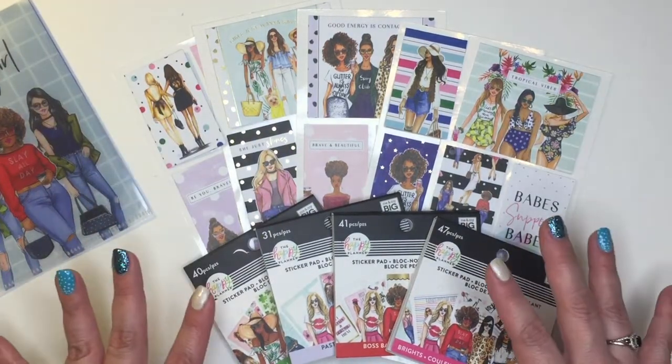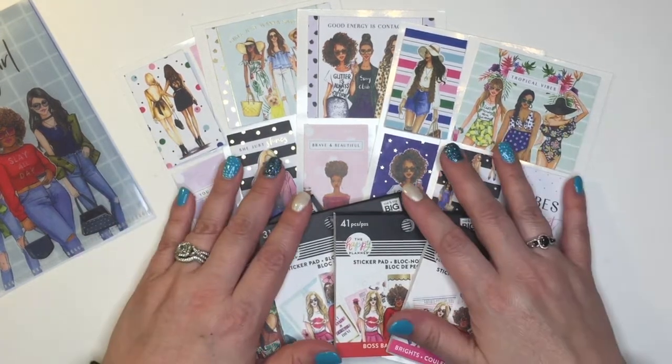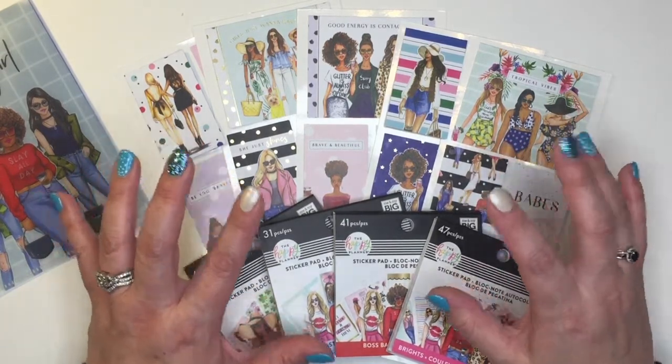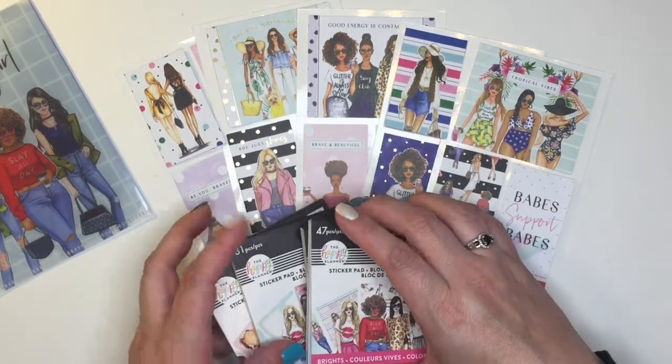Today's video I am doing a flip-through of some of the Rongrong collection that I picked up. What I'm going through today is the sticker pads and the journaling stickers. I'm going to go through the journaling stickers quickly.